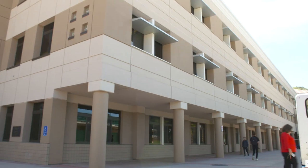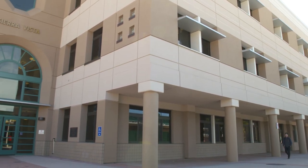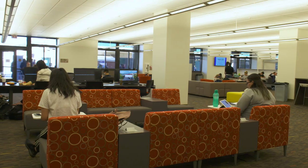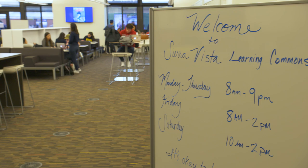At 95,000 square feet and three stories, Sierra Vista is the largest building on all three campuses. There's some cool stuff in this building for our students, like the Learning Commons on the first floor.